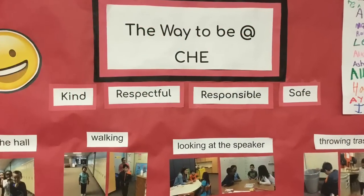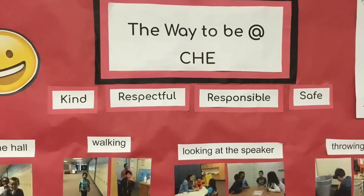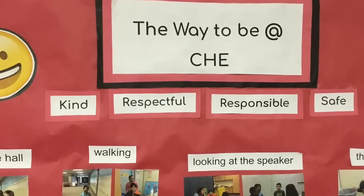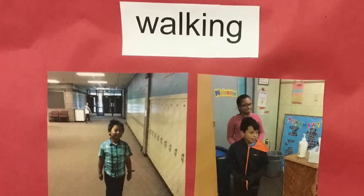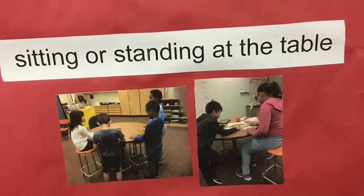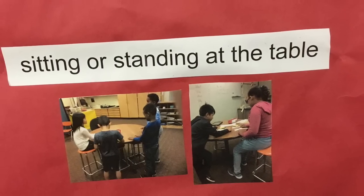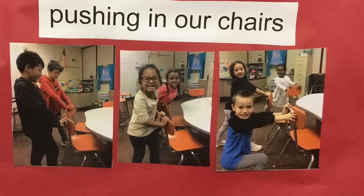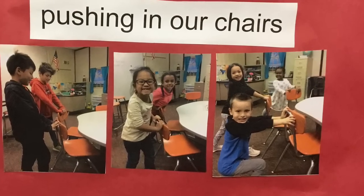The way to be at CHE is to be kind, respectful, responsible, and safe. Walking is safer than running. Sitting or standing at the table is safer than running around the classroom. Pushing in our chairs is safe so people don't trip on them.